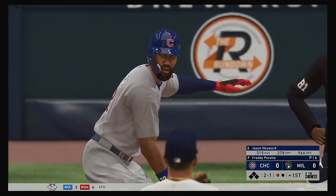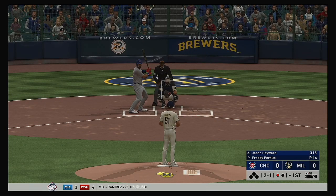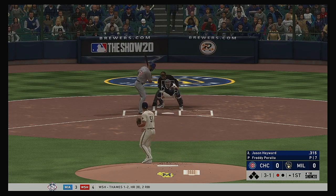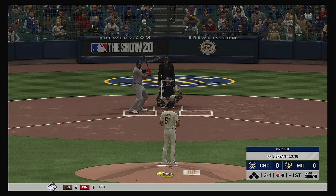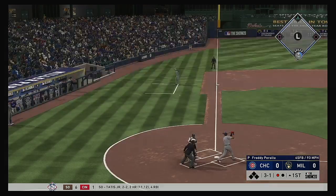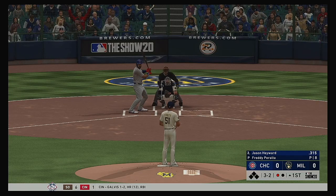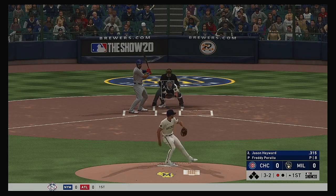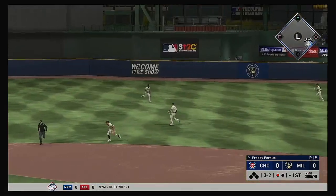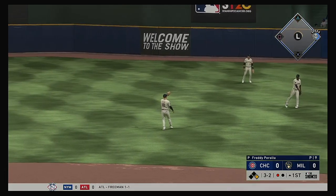Now for Chicago, Jason Hayward as he'll get his first opportunity in this one. Here's the 2-1 pitch. Down the third baseline but a foul ball, it's full now at 3 and 2. Starting to get a bit chilly here tonight, 57 degrees at game time. On the ground and right at the shifted infielders, and Hayward has a base hit.